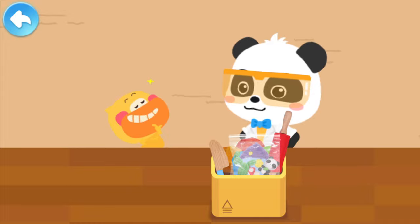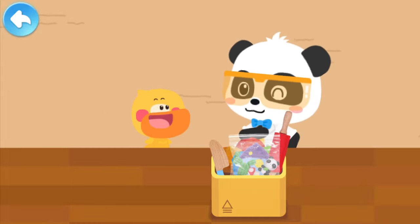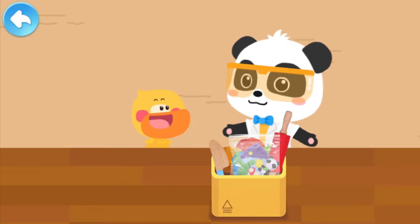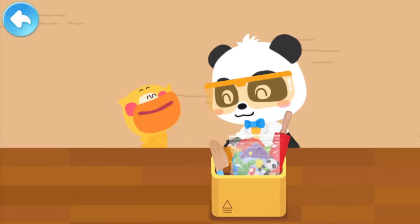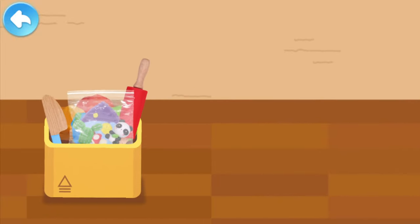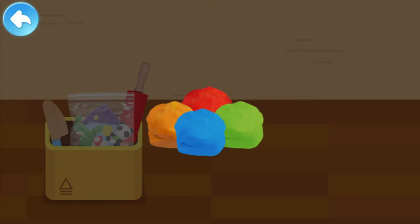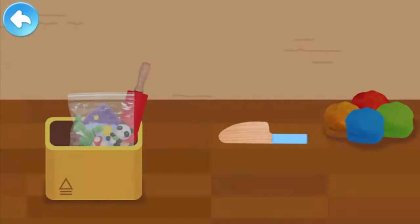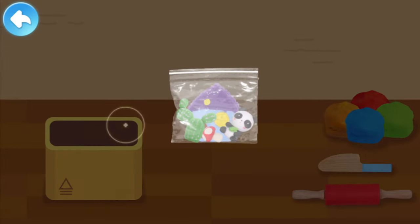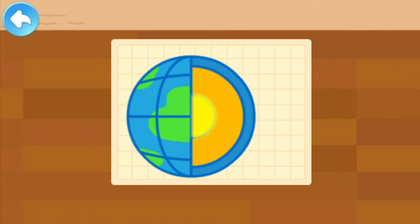Today, Quacky has learned what's inside of the Earth. So let's make an Earth with our hands! Quacky loves to do crafts. Materials needed: colored clay, toy knife, rolling pin, and a clay model. The outer core and the inner core are put together and are called the Earth's core.